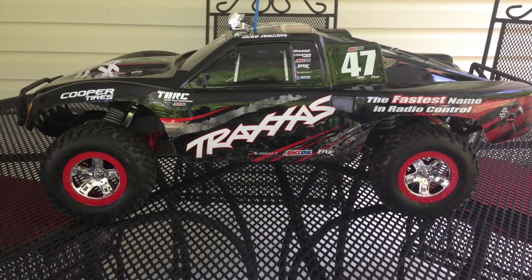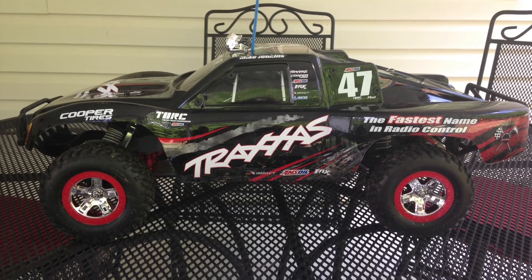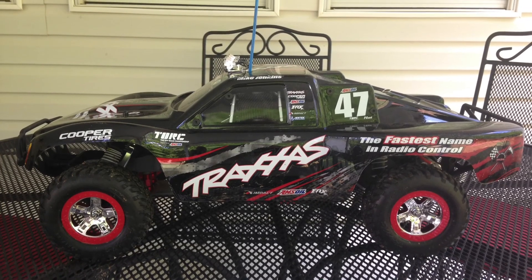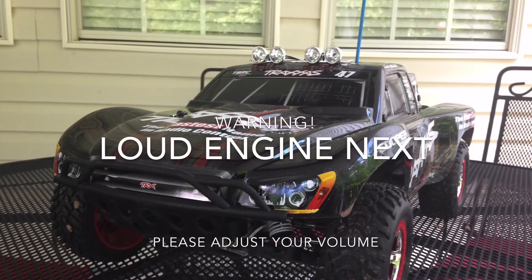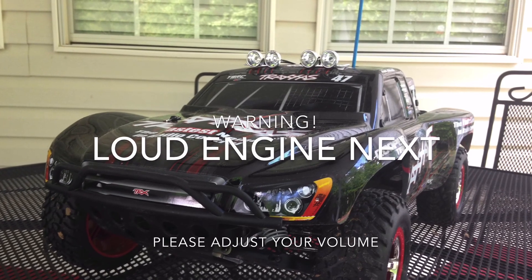The next vehicle is one of my Traxxas trucks. This is one of the rally trucks and this actually has sound. I added some LED lighting and warning — it's loud. Please adjust your volume.